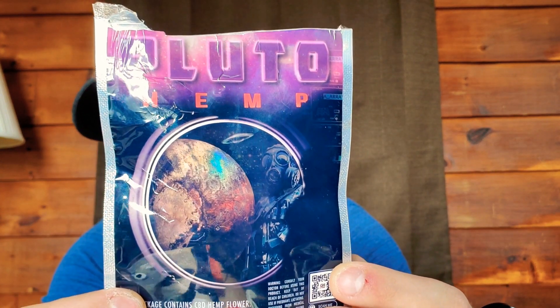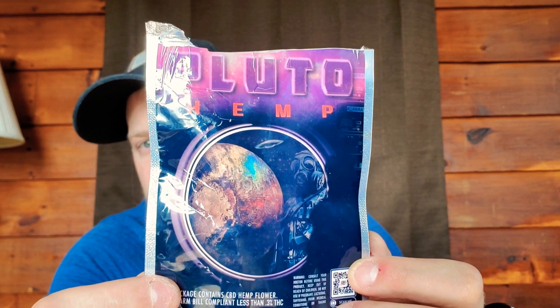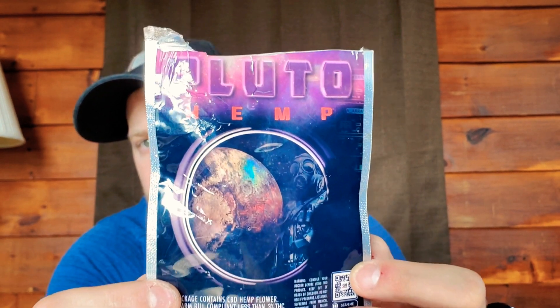Let's get back into what we're talking about today — Pluto Hemp. They also have a Pluto THC strain, but this is their hemp strain. I did open this package because I wanted to check it out, but I haven't smoked any yet.